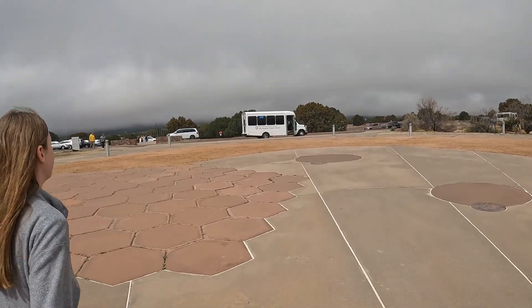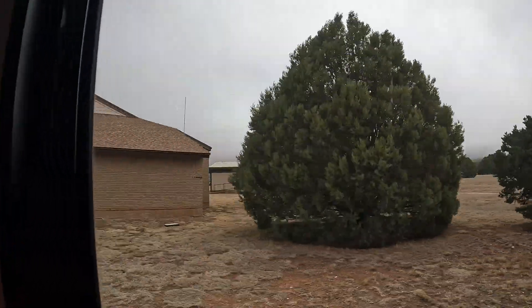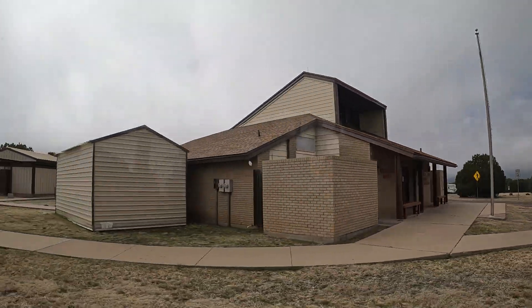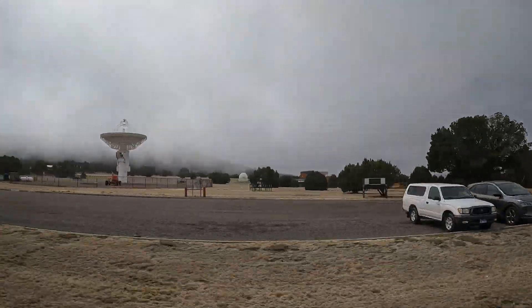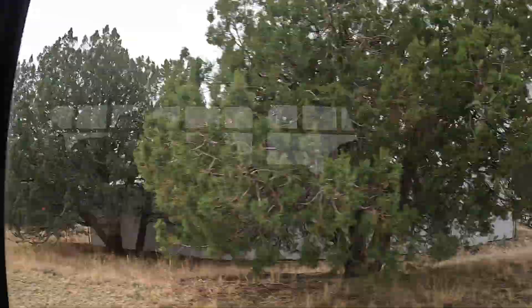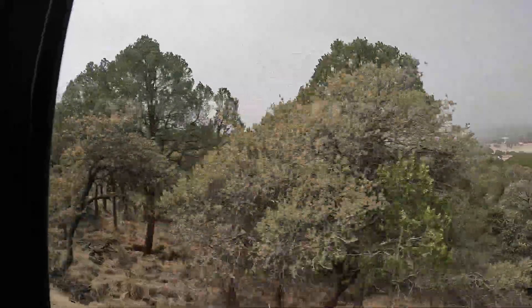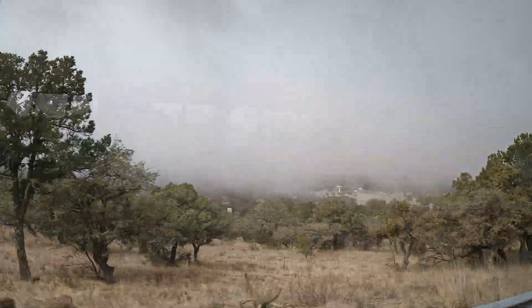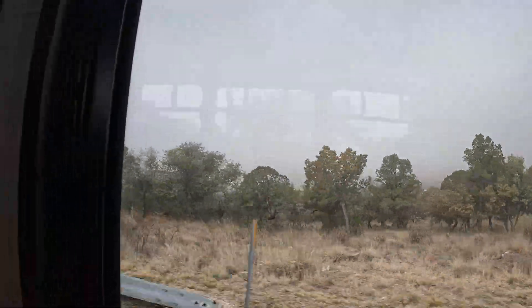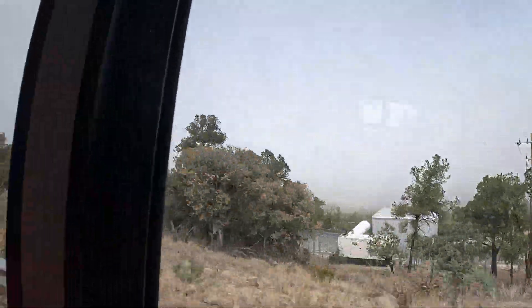Visitors may drive or ride the observatory shuttle. Shuttle priority is given to those in RVs or pulling a trailer — and in our case, we were pulling a trailer. The tour continues to the summit of Mount Fowlkes and the Hobby-Eberly Telescope. Unfortunately, we could not see the Hobby-Eberly Telescope because it was shut down the day we came — prior to our visit they had a lightning strike which took out the elevator, so we skipped that one.